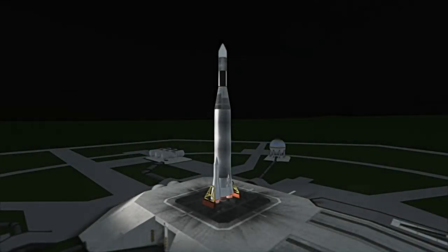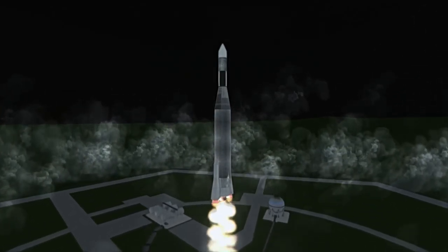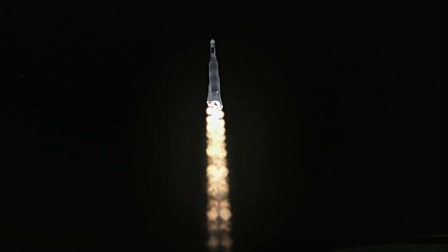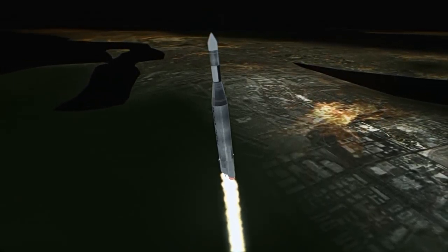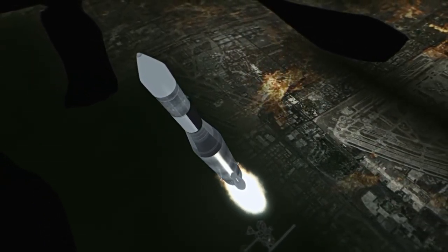Mariner 2 was launched on August 27th, 1962 at 6:53 AM UTC from Launch Complex 12 at Cape Canaveral. Its mission was to fly by Venus and conduct the first successful planetary exploration mission, with Mariner 1 having failed to maintain communication the previous year. Mariner 2 was identical to Mariner 1, which had been lost due to a guidance failure and range safety abort almost 5 minutes after launch.